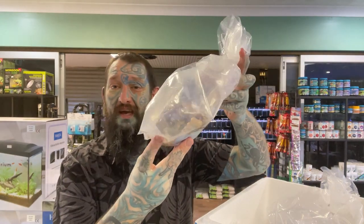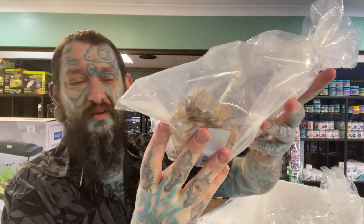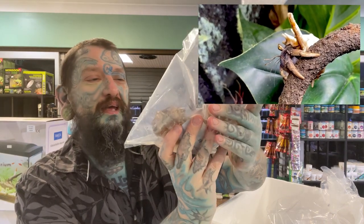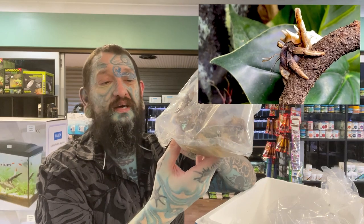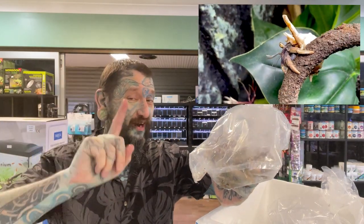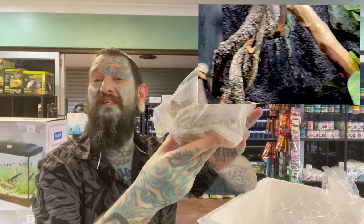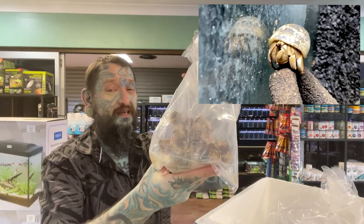Okay, no water in there - they are land hermit crabs. Not that you can really see them in the bag, so we'll get them out and pop them in their terrarium. If you want to know more about keeping these guys - they are pretty awesome little things - they come from far north Darwin, the Northern Territory. High humidity, high temperature; they need the humidity to be able to breathe oxygen.